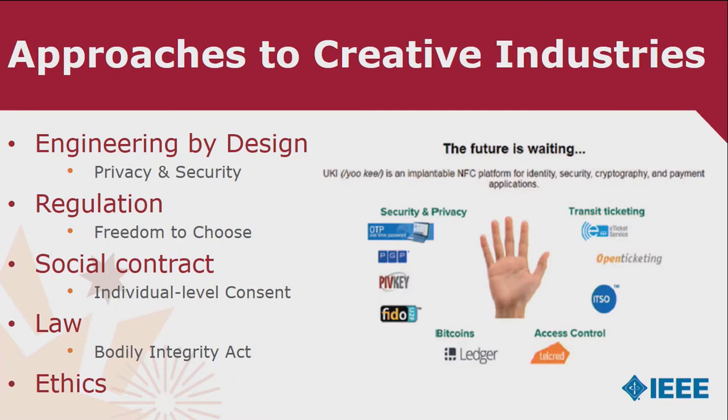What are some of the approaches we put forward? Engineering by design — Ann Cavoukian talks about privacy and security. Regulatory approaches — Roger Clark and Simon Davies of the Australian Privacy Foundation and the Global Foundation talk about the freedom to choose. The social contract — Tavani and others talk about individual-level concern and rights of the individual. Dr. Catherine Albrecht talks about the potential for a bodily integrity act and for law to help us. Force-chipping has been outlawed in at least nine states in the US. All of this builds on an ethical framework, and SSIT is all about bringing researchers together as subject matter experts to discuss the social implications.